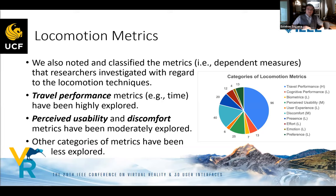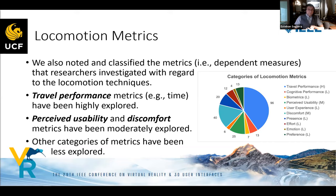Looking at locomotion metrics, travel performance metrics were by far the most highly explored. Travel performance metrics are quantitative values such as time, error, or distance errors. Perceived usability was the next most explored category, measured using tools like the System Usability Scale. Discomfort metrics — such as the Simulator Sickness Questionnaire by Kennedy et al. — were also found to be explored.